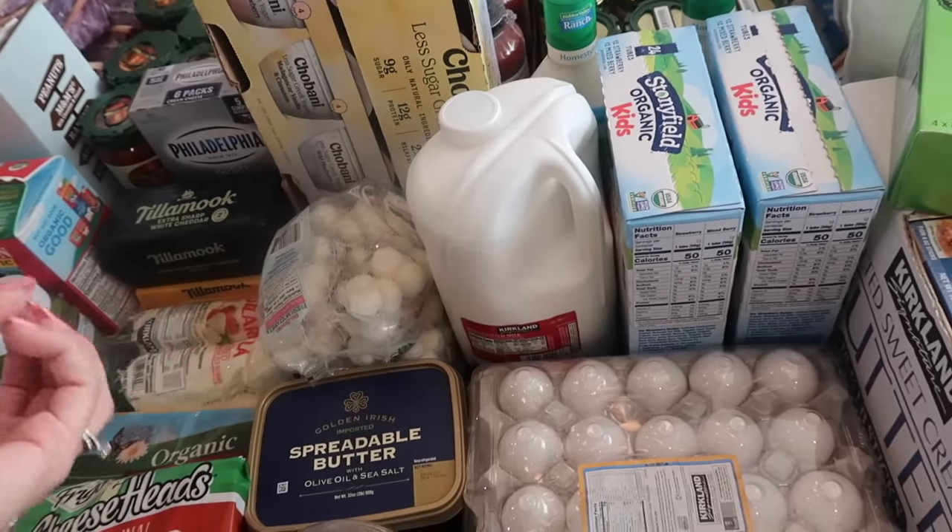Then we got two things of Tim Hortons coffee — that's a Canadian coffee chain but they also have them here in Michigan. And we got five of the Dunkin' Donuts coffee — it's our favorite. We also got four things of Perdue chicken nuggets. The kids love these and go crazy over chicken nuggets. And then for all that pasta sauce, we have a ton of pasta noodles — a lot of people call them ramen noodles but I always say Raymond, which might be a Michigan or family thing. You can make them with spaghetti sauce or add them to soup.